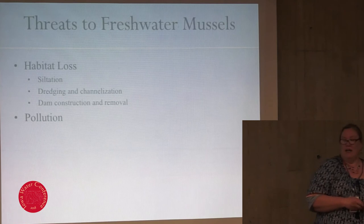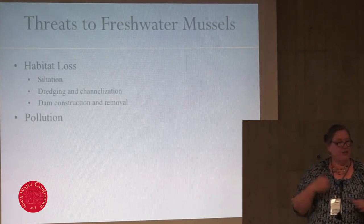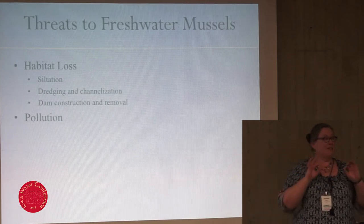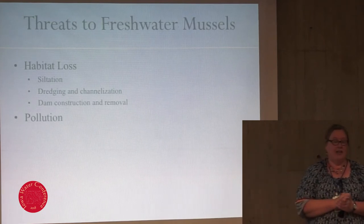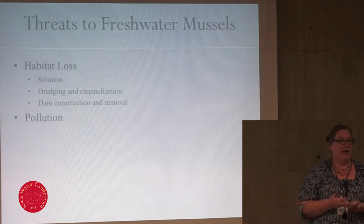Pollution is another threat. Toxicity testing has found that the glochidia and juvenile forms of freshwater mussels are the most sensitive aquatic organism to ammonia pollution that has been tested so far. Thankfully, pesticides don't seem to be as big an issue — it tends to be ammonia and metals.